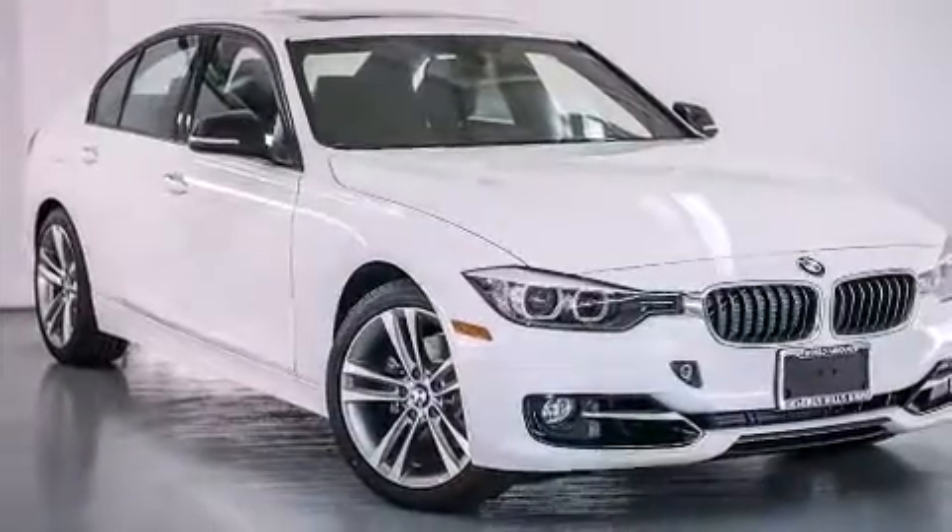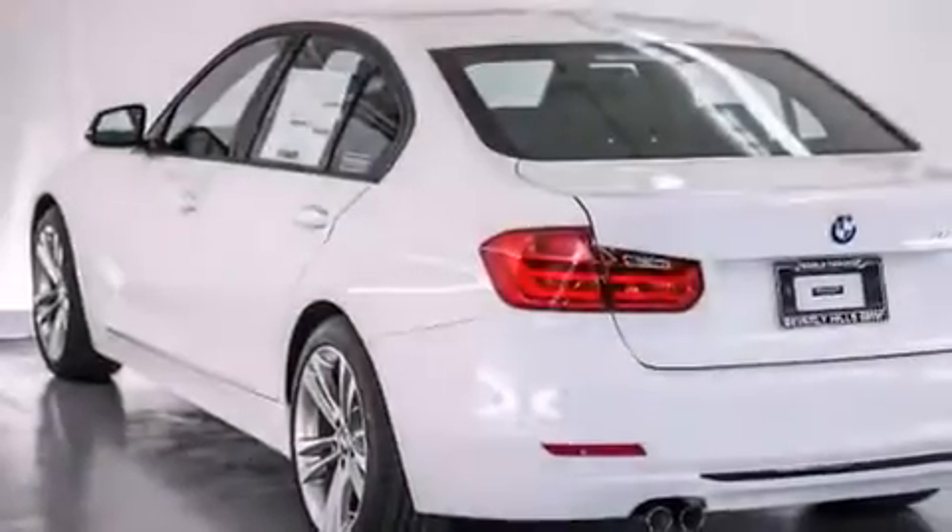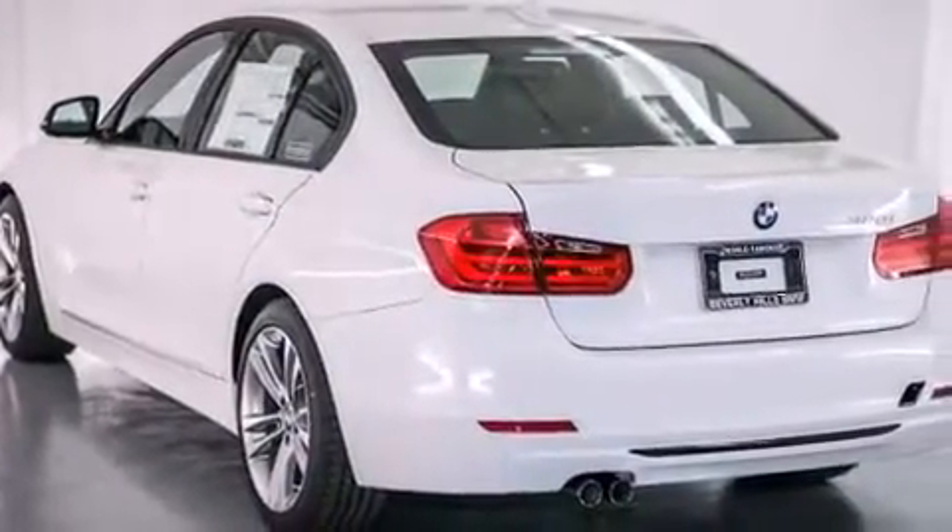Also included are a split folding rear seat, an auto-dimming rearview mirror, a rear window defroster, and rain-sensing windshield wipers that can turn on automatically if the sensor identifies water on the windshield.